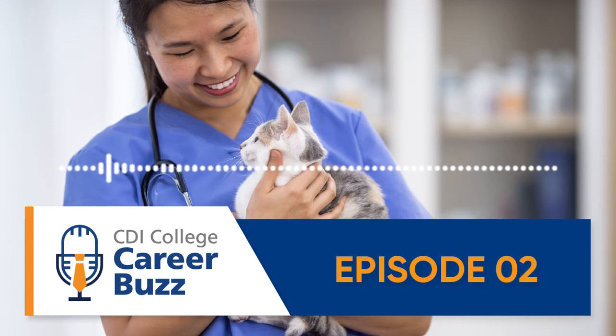Front area staff are going to greet the clients and greet the pets, and there's lots of client communication involved. They're going to take the pets to the exam room, make the initial assessment, check the weight, check the temperature of the animal, and do the initial physical exam.